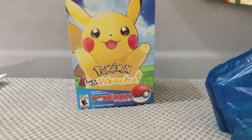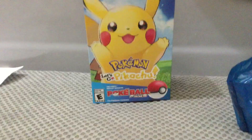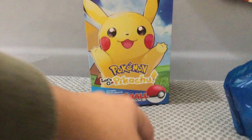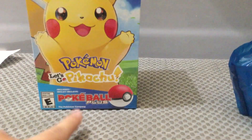But first, let's take a gander at this pretty box right here. Look at it. I'm most likely going to keep this box, just going to hide it in my bag. There's the front. Comes with Pokeball Plus included.